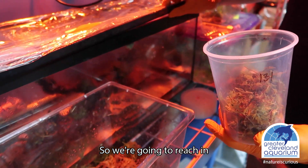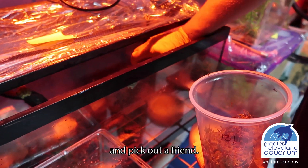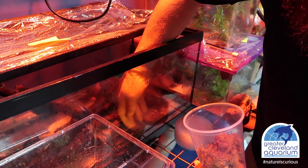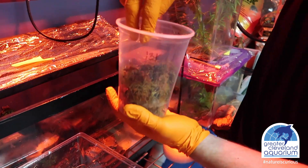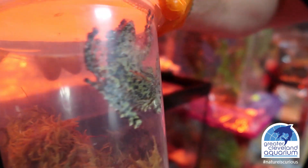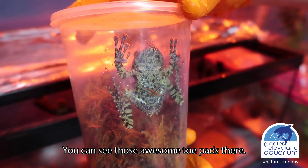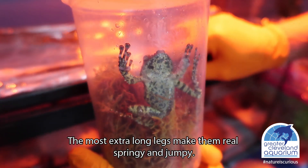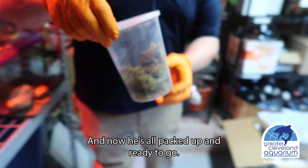So we're going to reach in and pick out a friend. You guys are moving faster than I am this morning. There we go — nice and cozy in his moss. There's him just hanging out. You can see those awesome toe pads there — that's how they get to grab onto stuff and climb on things. And those extra long legs make them real springy and jumpy. And now he's all packed up and ready to go.